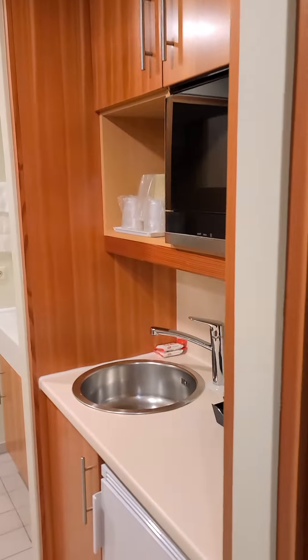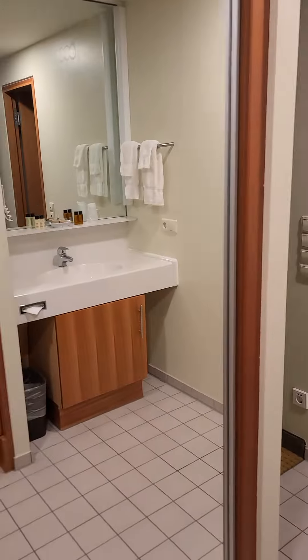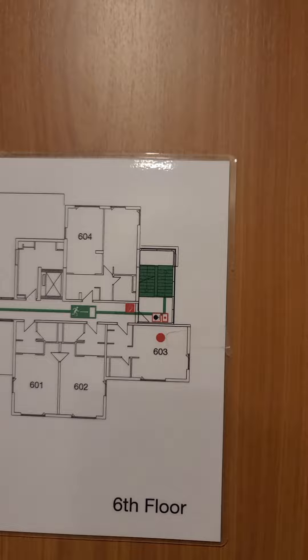We're here at the Kelly Hotel hallway. Let's go check out my room. This is 1603. And you can see a little map there.